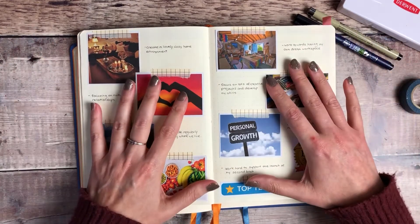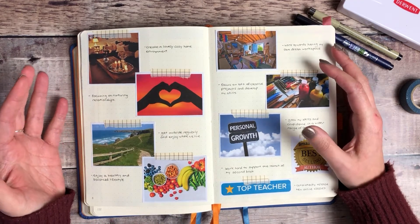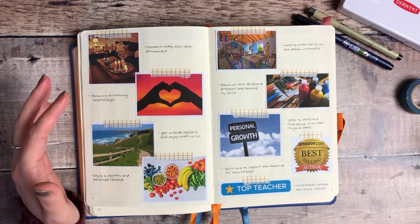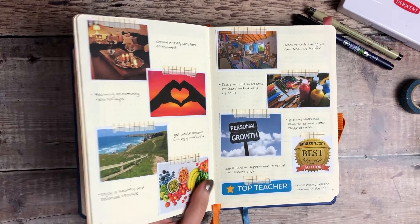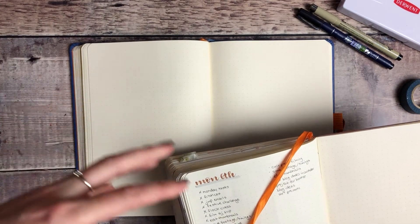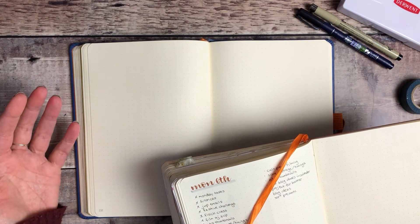Before I start my planning for the new year and setting out all the tasks I need to complete to achieve those goals, I like to spend a little bit of time reflecting in my journal. I think that's so important because it really helps you think about what's gone well, what hasn't, and what you really want — rather than straight away jumping into things you think you want to work on.